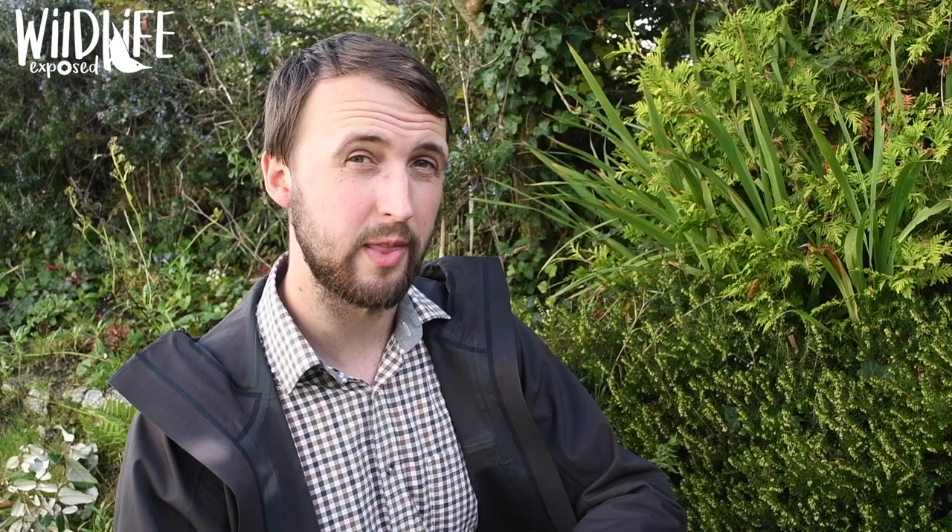Chances are they're more widespread than we realise, so they're easy to miss. The next time you're out in your garden, keep an eye out on the twigs in case one of them starts moving.